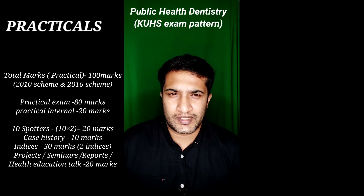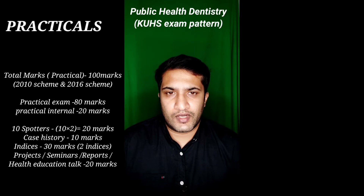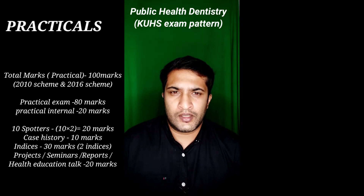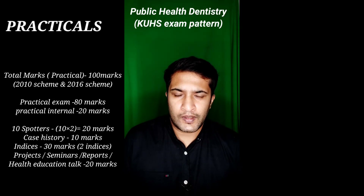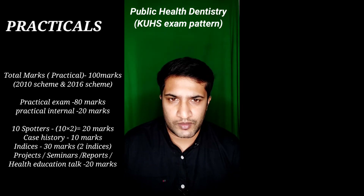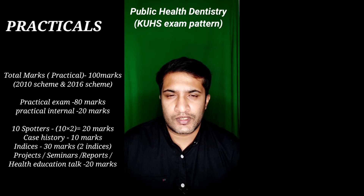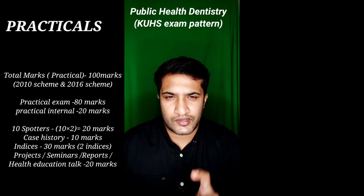For DMFT or DMFS, some examiners ask for both and some ask just for DMFS. Label the chart using colors: black for decayed, red for missing, and blue for filling. Use crayons or pencils — you are not supposed to use pens. Add up the final DMF score and remember it, because examiners may ask you to state it verbally during viva. OHIS and DMFS together carry 30 marks, so neatness and presentation matter a great deal.